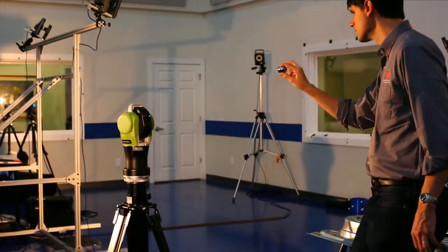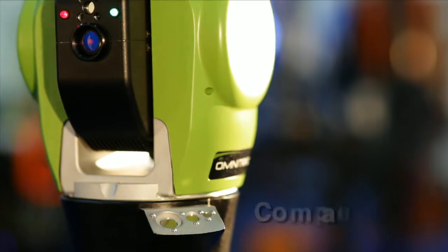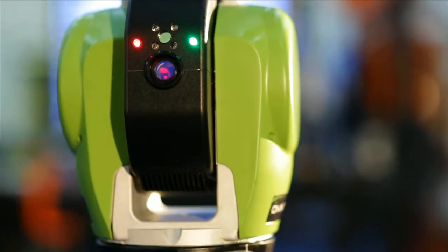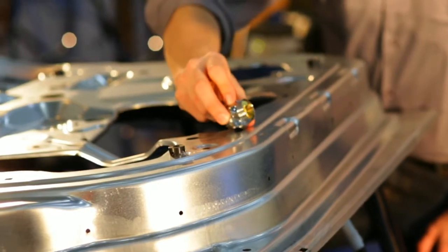With the OT2, the improvements of previous generations have been fused into the smallest, lightest, most easy-to-use laser tracker API has ever produced. All that, and a few new surprises.